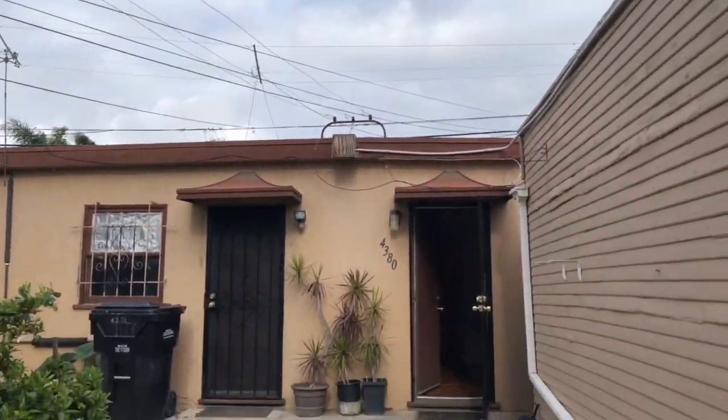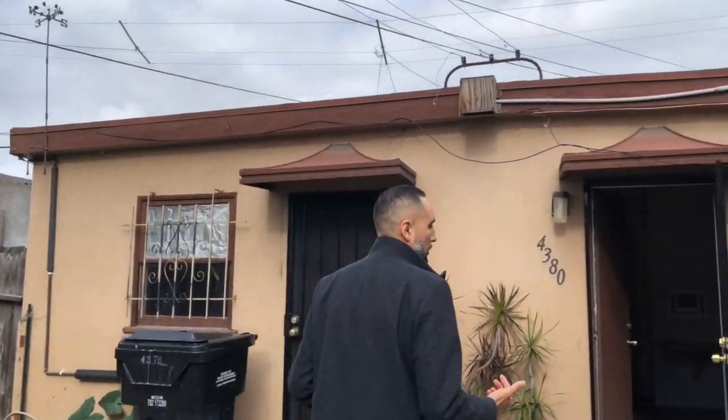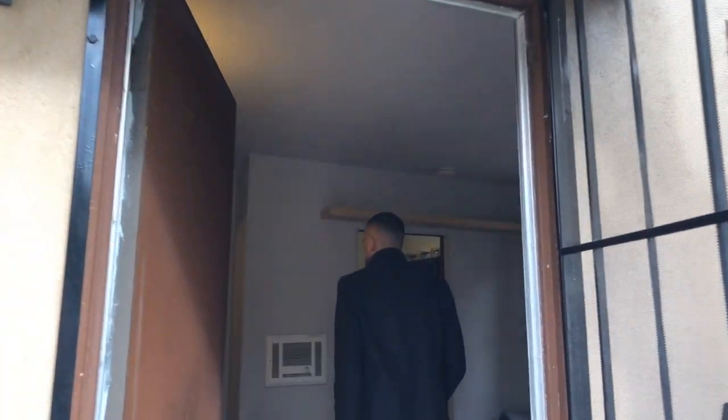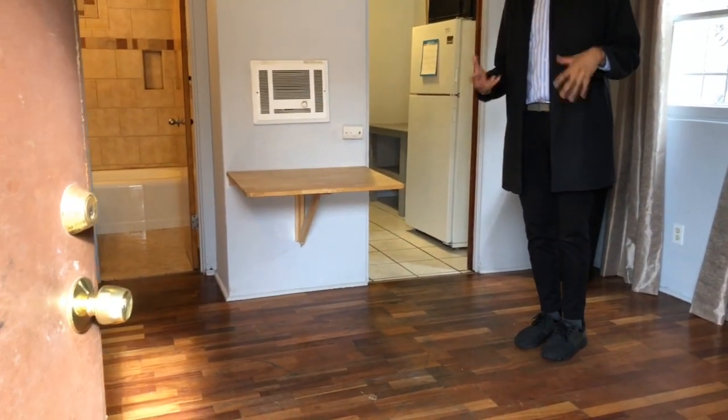As I mentioned, the side-by-side studios in the back — some people would call this the duplex — have alley access. Coming inside, you can see clean little studios. You can rent these out or Airbnb them. Again, they're in a nice pocket in Normal Heights.